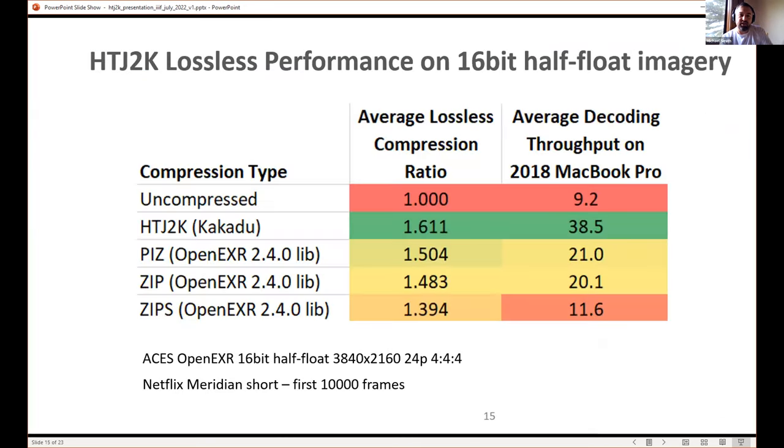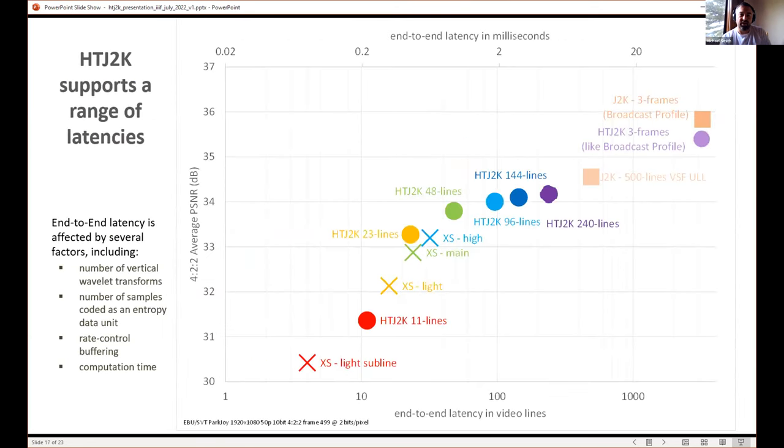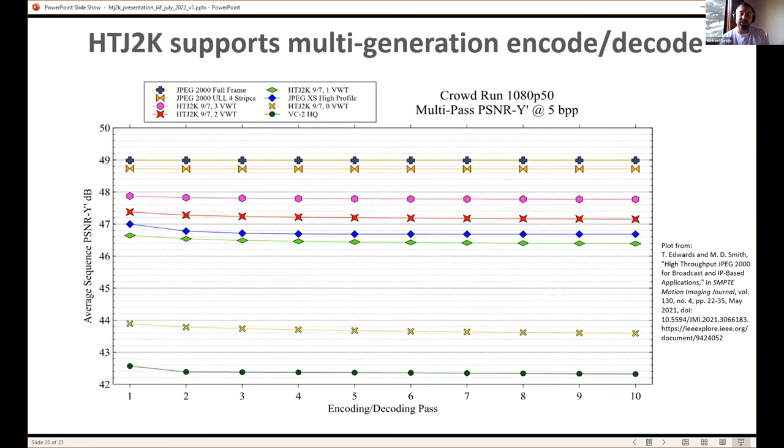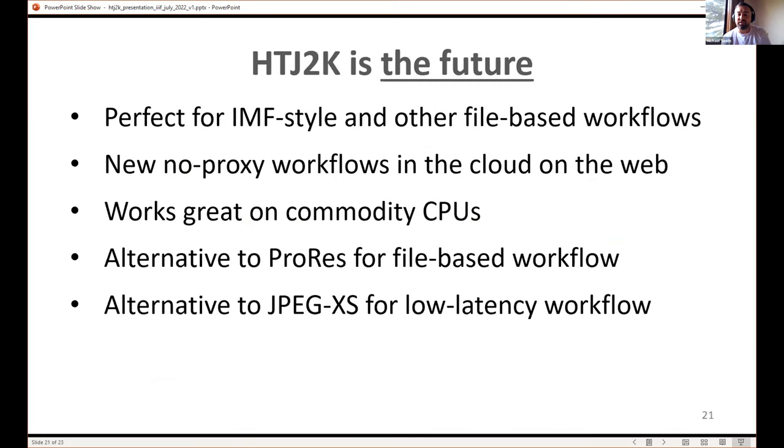There are some other video-oriented features, including half-float imagery and low latency. Multi-generation refers to encoding and decoding multiple times in video broadcasting infrastructure. If you keep using JPEG 2000 at different stages and re-encode, you might be concerned about image quality degradation over multiple generations of encode/decode cycles. HTJ2K is very stable in this regard. That's a quick overview of the standard.